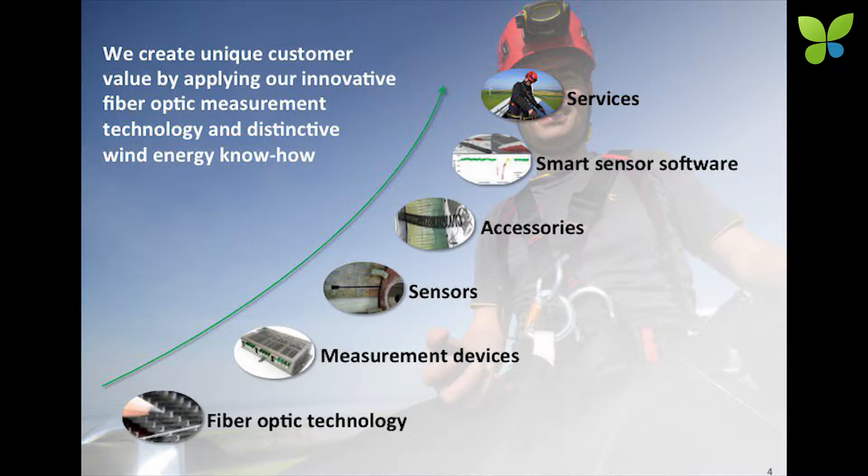So what did we do? We started with the basic technology — fiber optic sensors — and then developed measurement systems, which we distribute over our distribution channel IMC, test and measurement, and also make sensors especially for wind energy applications. And on top of that, during this integration phase, we started to make accessories, and also to offer services, so we are really vertically integrated in that value chain.